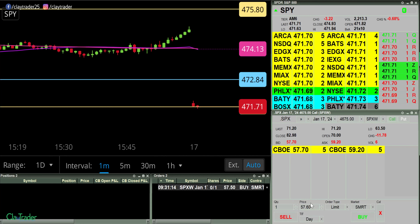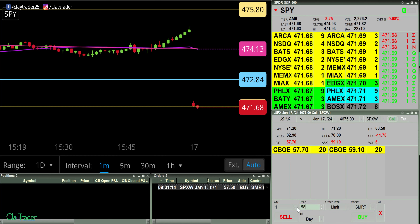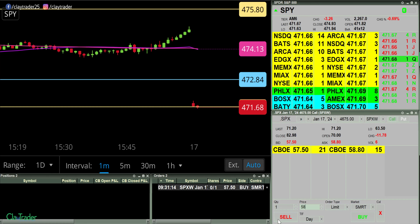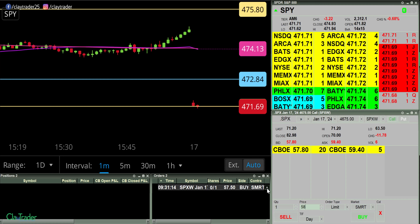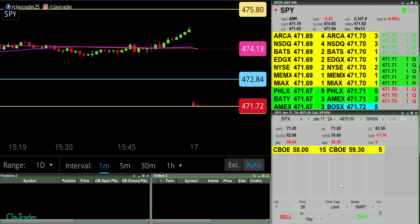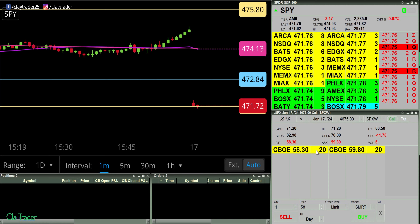All right, gonna go for a call here at 57.50. That was bizarre. Yeah, these are pretty big spreads right now, and I was sitting at the best bid. If you looked over here you would have seen...